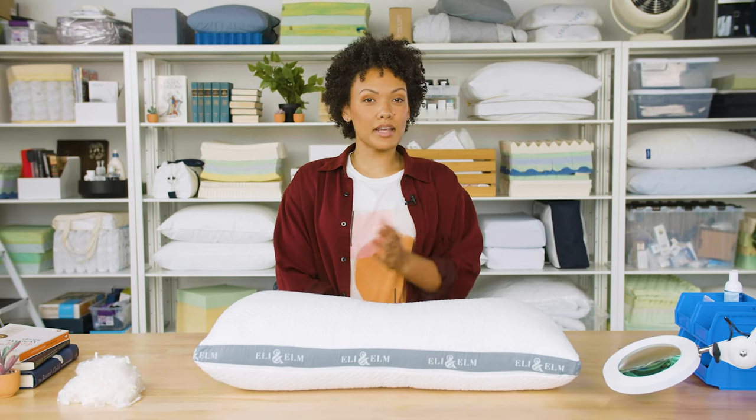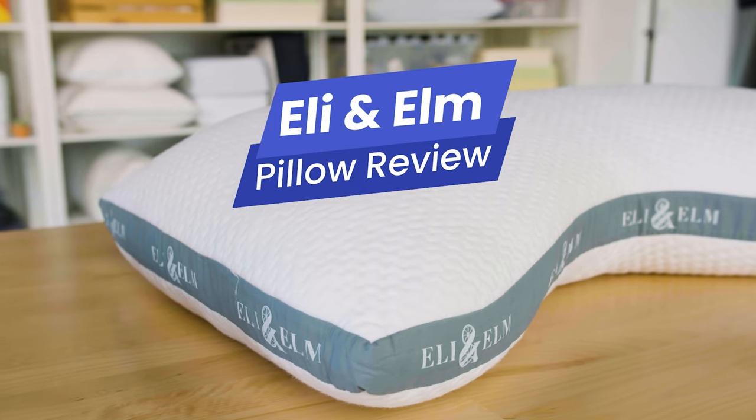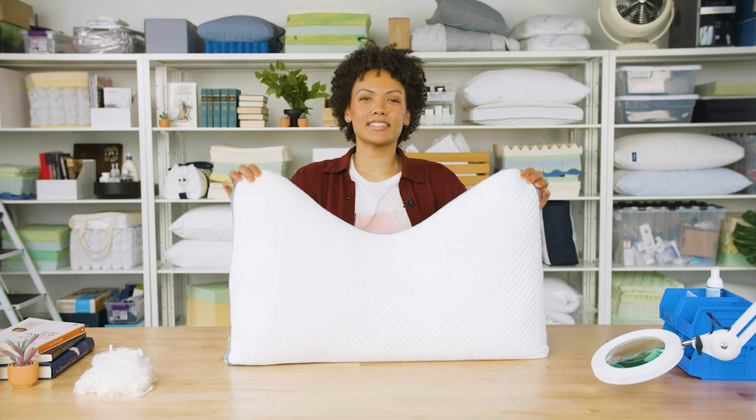Hi everyone, I'm Lacey from Sleep Foundation. Today we're taking a look at a pillow from Eli & Elm. In this video, we're going to talk about the unique shape of this pillow and why it rates well for side sleepers.